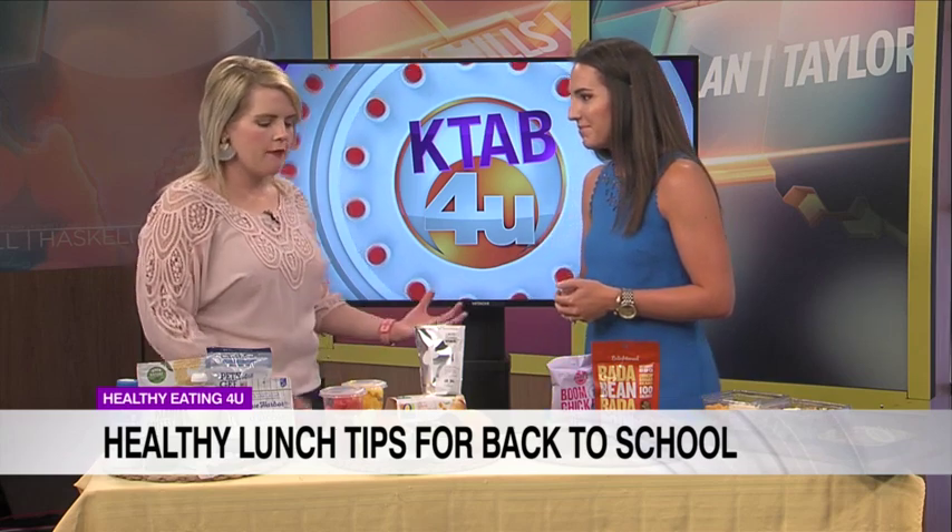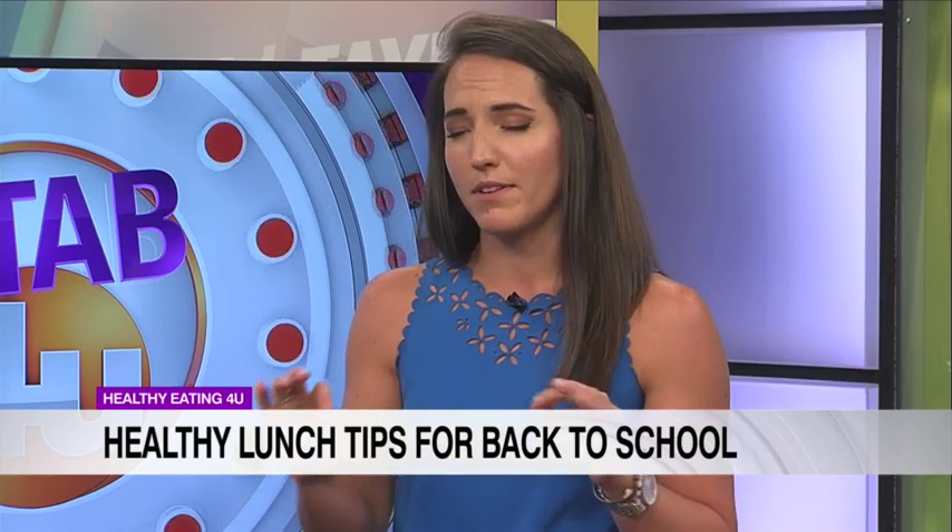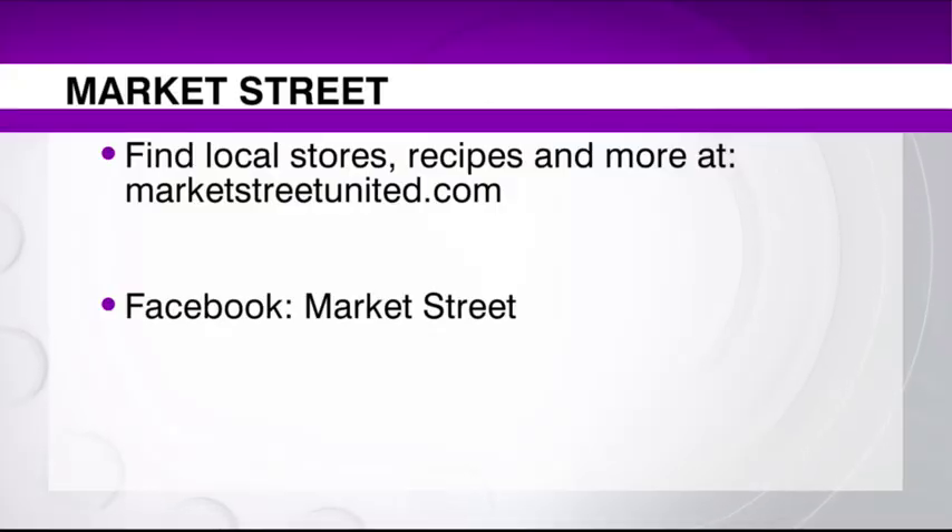A lot of people have different diets, so this is a general overview of what people should be looking for when making their lunches — just the top three pillars. There are so many more you could go into. The dietitian store tours we have at Market Street are fabulous to help get you ideas. If you've got diabetes or are looking to do a certain kind of low-carb diet, just go to MarketStreetUnited.com and look for dietitian store tours to set that up and meet with a dietitian. You can also find store locations, recipes, and more at MarketStreetUnited.com or find them on Facebook.